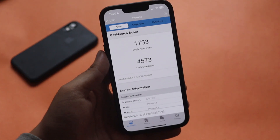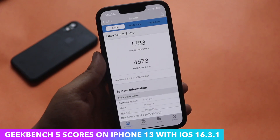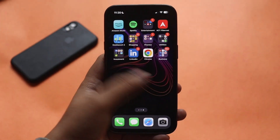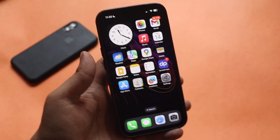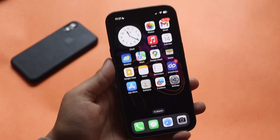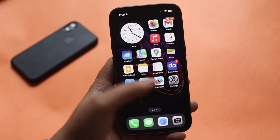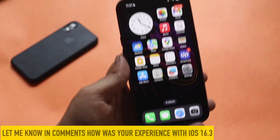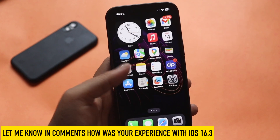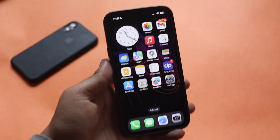For those interested in benchmark scores, the Geekbench results on my iPhone 13 show a single-core score of 1733 and a multi-core score of 4573. In terms of general performance, previously there were swipe-home lag and jitteriness issues even on the iPhone 13 and 14, but those have been resolved — at least I haven't faced any lag on iOS 16.3. Let me know in the comments if you've been experiencing lag.